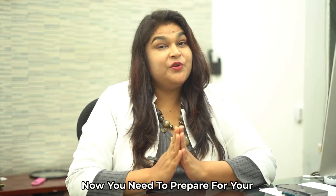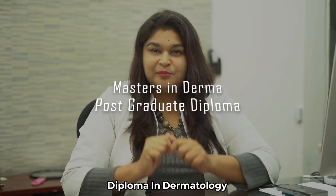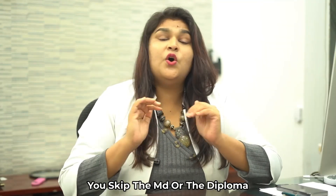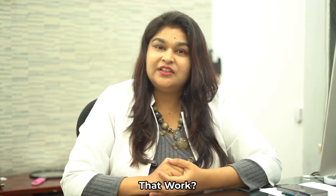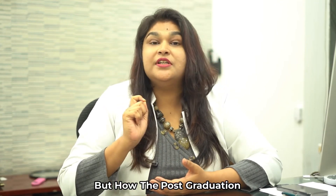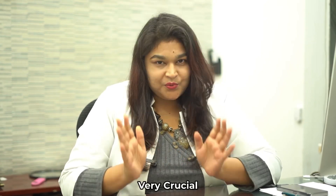Done with the internship, now you need to prepare for your post-graduation — that is, you need to do your master's or diploma in dermatology. Many of you might ask whether you can skip the MD or diploma and go directly from MBBS into cosmetology. Well, it might work because you will learn the procedures. But how post-graduation helped me become a better aesthetic dermatologist is very, very crucial.